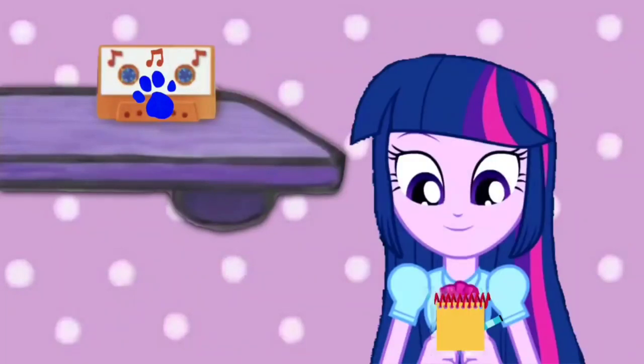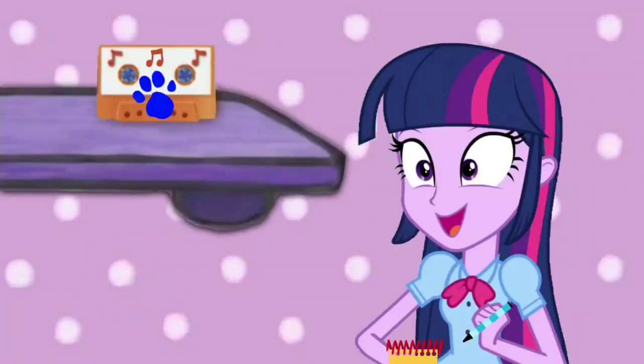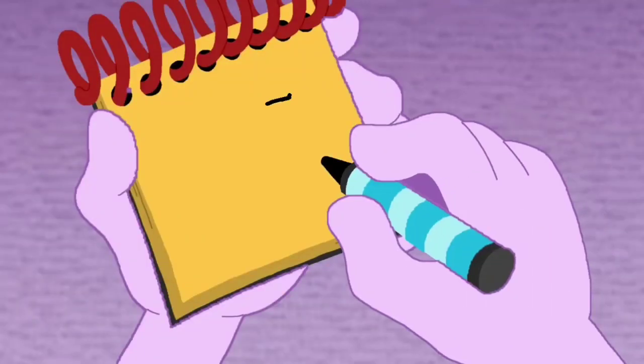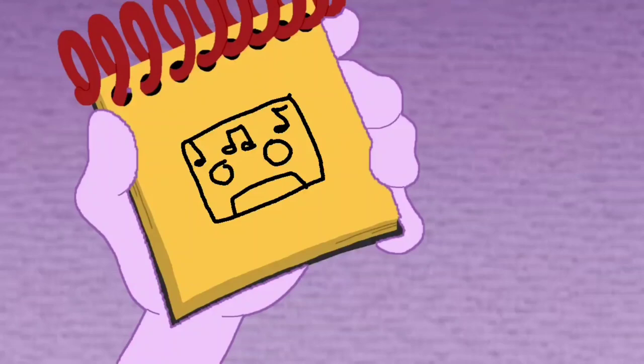A tape cassette. Okay. So, we have a — what is this again? A tape cassette. A tape cassette. A rectangle, and a circle here, and a circle there, some lines, and we have a tape cassette.